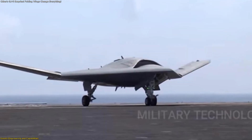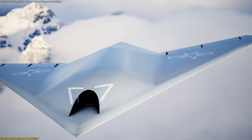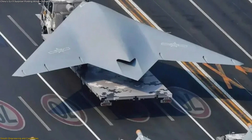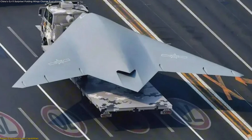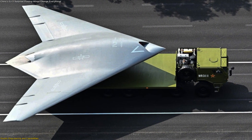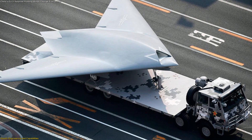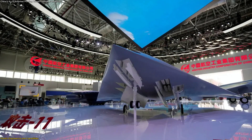To understand why the GJ-11 has drawn so much attention, it helps to look closely at how it is designed. This is not an ordinary drone. It is built around a stealth-first philosophy. Its entire airframe uses a flying wing design, blending the fuselage and wings into one smooth structure. By removing a vertical tail and minimizing protrusions, the shape dramatically reduces radar visibility.